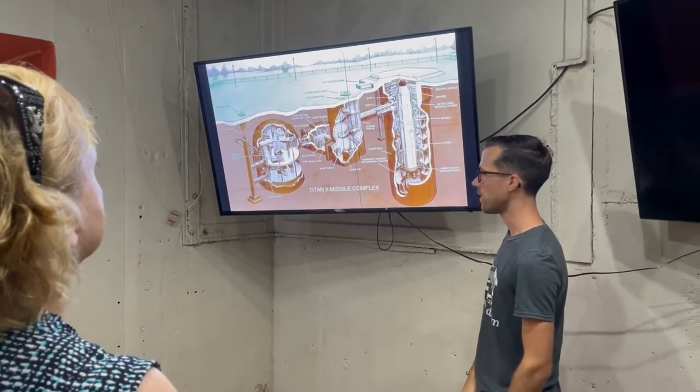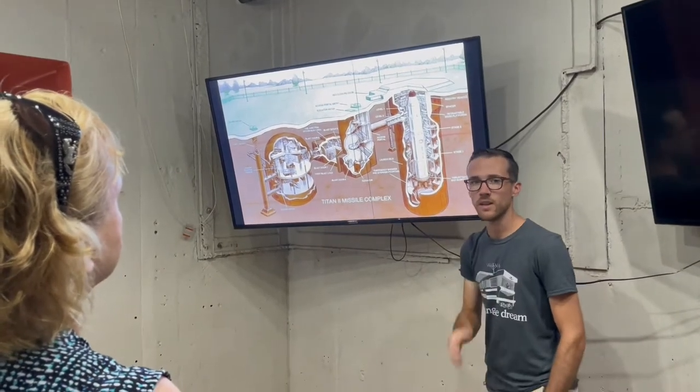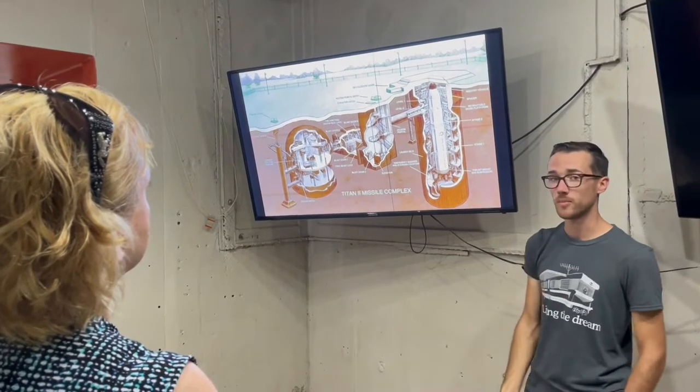The actual silo part is 145 feet deep and housed the largest nuclear ICBM in US history. It's nine megatons. To put that in perspective, if you add all the bombs and bullets ever fired in World War II, it would be about half of one of these. So it was definitely a fearsome weapon.